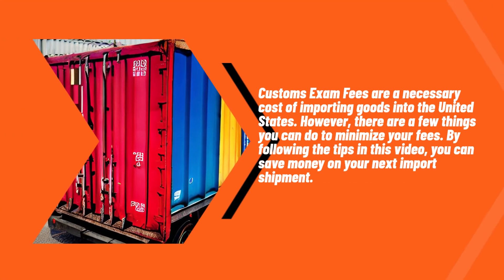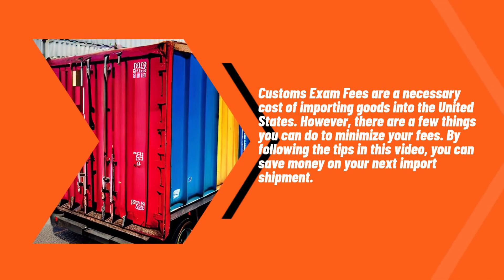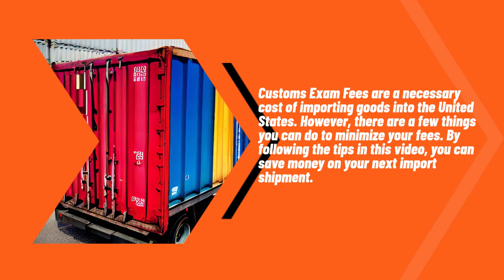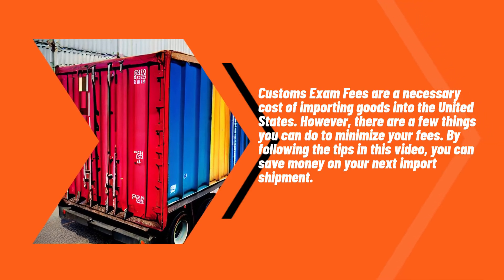Customs exam fees are a necessary cost of importing goods into the United States. However, there are a few things you can do to minimize your fees. By following the tips in this video, you can save money on your next import shipment.